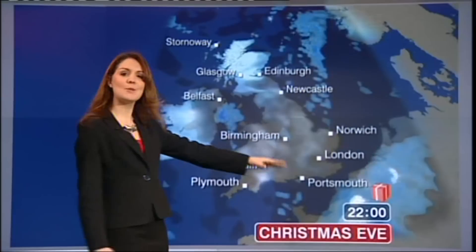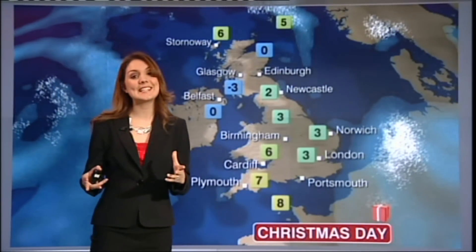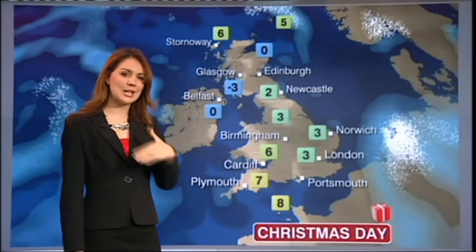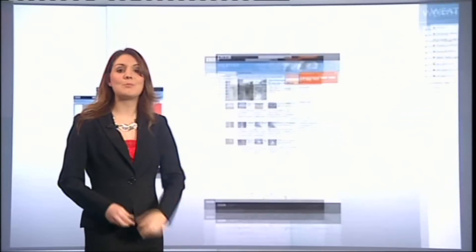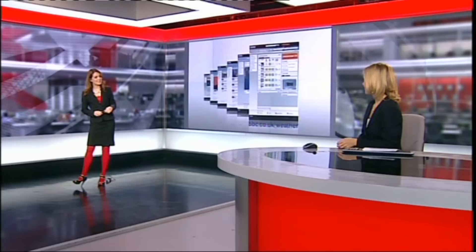For Santa on Christmas Eve, not too many problems — a very cold one in the north, a cloudy one in the south. And for Christmas Day itself, it looks set to turn increasingly cloudy with some outbreaks of rain — quite a grey day. But for northern areas, it looks as though it will be pretty cold and frosty. As always, there's a full five-day forecast available on our weather website.